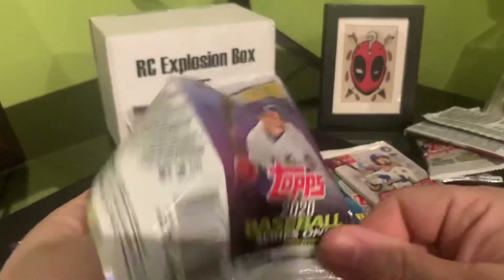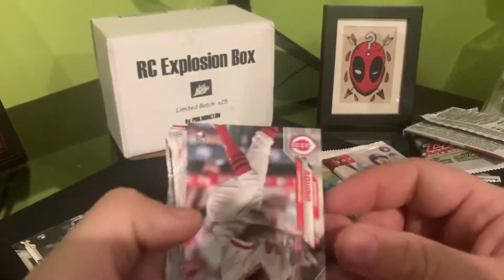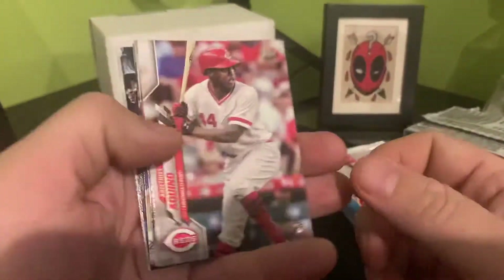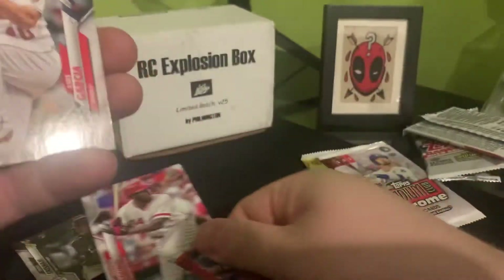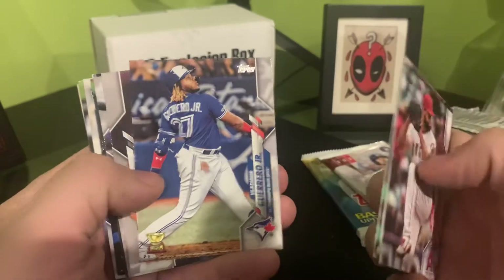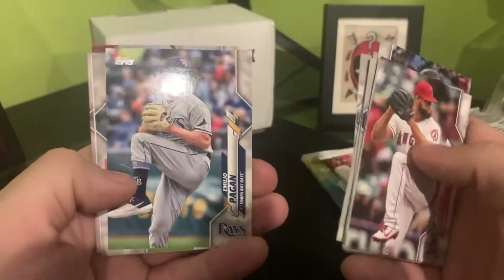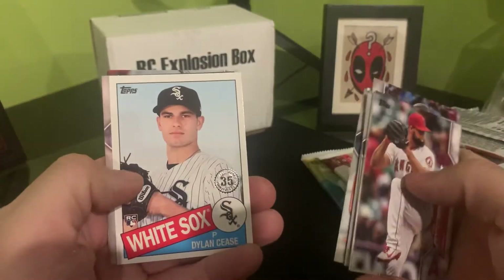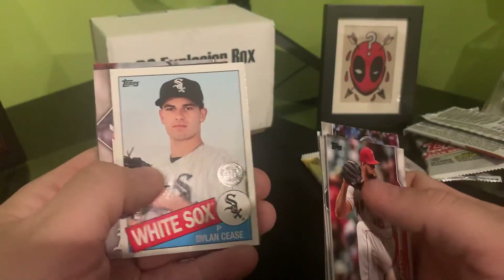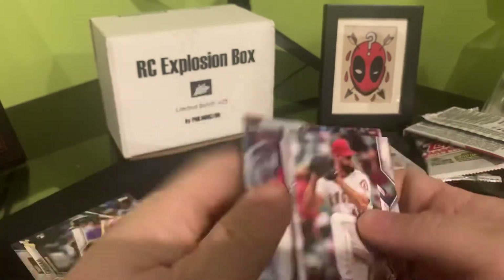Alright, 2020 Series 1 — you got Bo Bichette, Alvarez, Rosario. There's Aquino — put him off to the side, decent rookie. Awesome Rye future stars. Flagrero Cup, Kettle Martin, Polanco, Scherzer, and a Dylan Cease 35th anniversary. Blake Treinan, Nick Markakis.